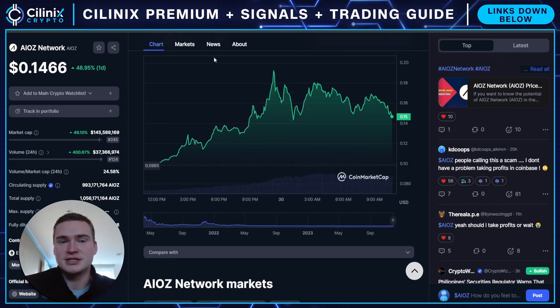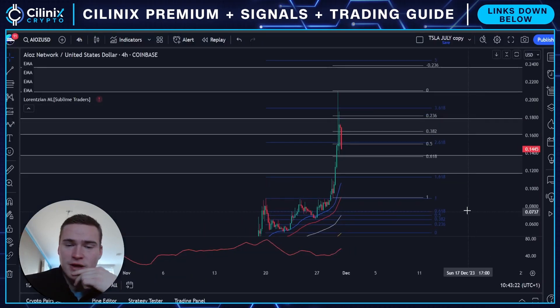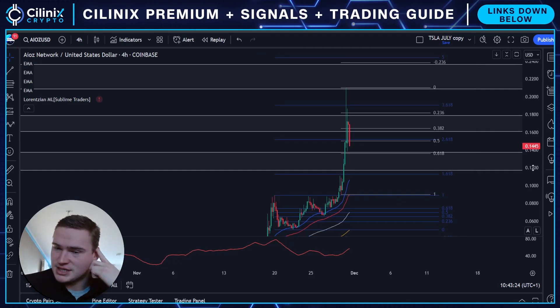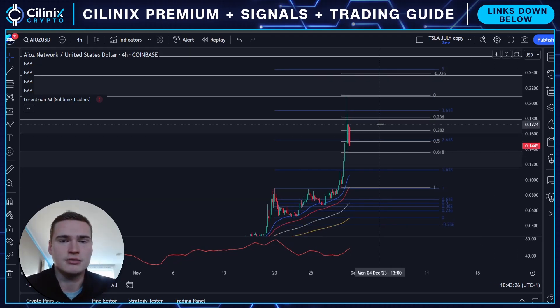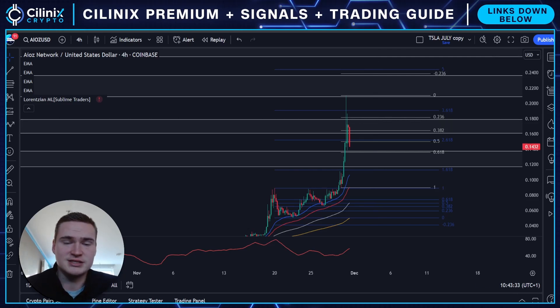Something else that also helps is that it's on Coinbase, because the sub-industry that it is in for crypto — not too many of those coins are on Coinbase. So that helps. But right now, purely technically, the big question is: can IOS break up higher? The main resistance level is 17.5 to 18 cents — that's a psychological and technical resistance level — or you could say it's 20 cents.